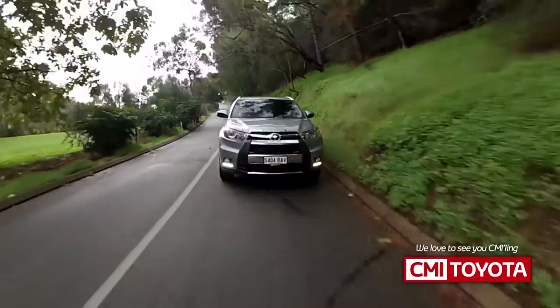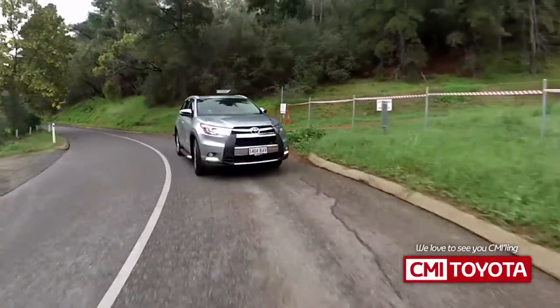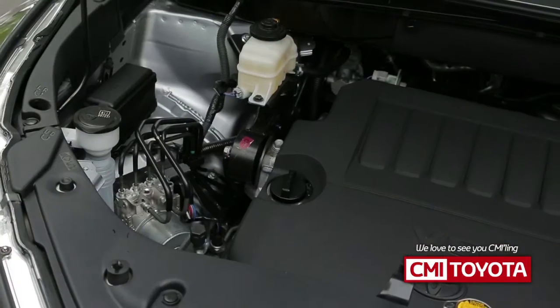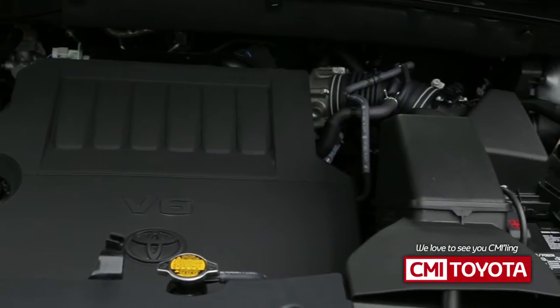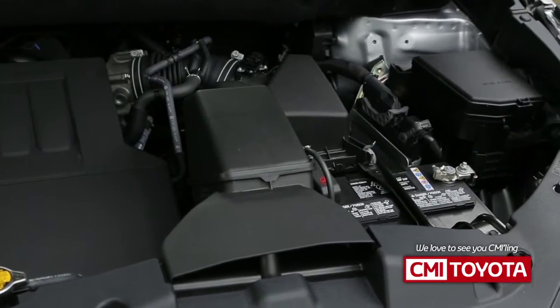With all its family comforts, Kluger is blessed with plenty of performance and power. The 3.5 litre engine effortlessly delivers 201 kilowatts of power and a gutsy 337 newton-metres of torque, giving you all the muscle you need for two tonnes of towing power. And it's all delivered through a silky smooth six-speed auto transmission.